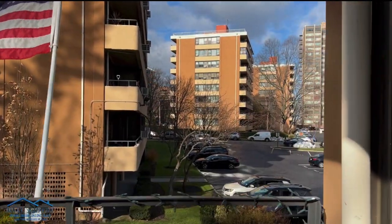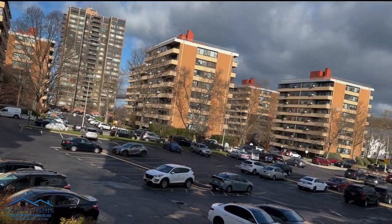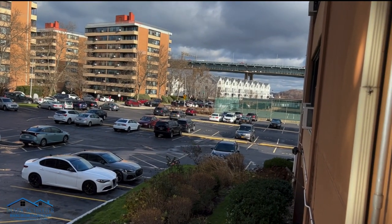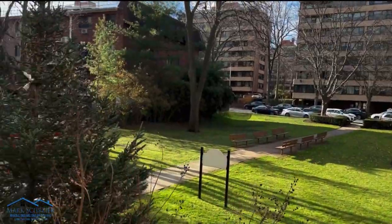If you notice, to the right is your parking spot that comes with the unit at an additional cost. There is also easy access to New York City Transit, an express bus to Manhattan, and it's just 3.7 miles to the Bayside Long Island Railroad Station.